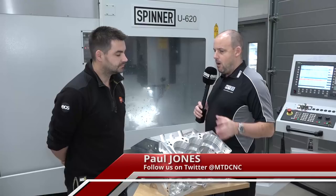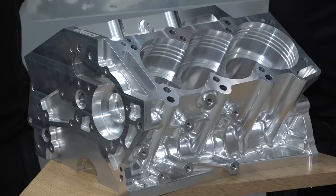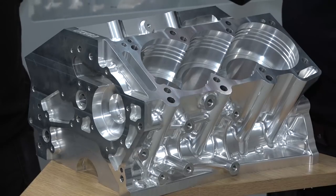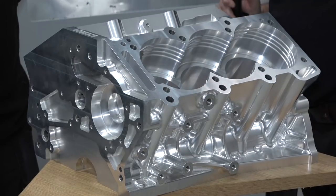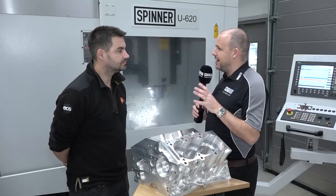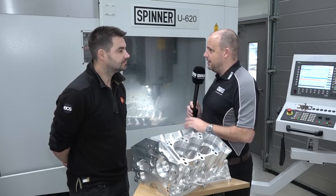Darren, quite interesting this because this part here that we're going to look at and talk about, you didn't actually use your new seat of HyperMil to program or to create. You used a previous CAM system, but it wasn't quite good enough or as good as what you've got with HyperMil, and that's what made you make the change, isn't it? Yeah, absolutely.